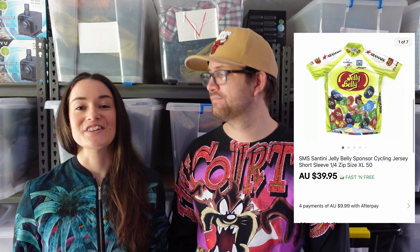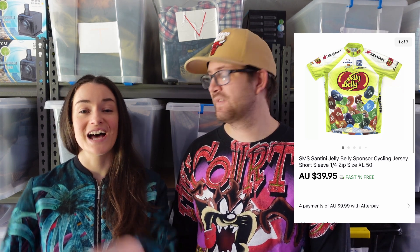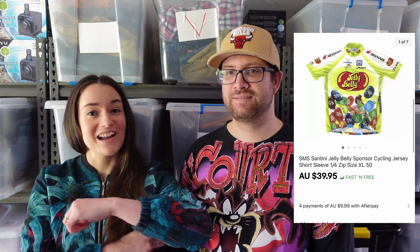Next up, an N64 bag that was also from my collection. I paid about $10 for it back in the day and sold it for $69.95, making us $39.46 on that one. We also sold this SMS Santini Jelly Belly sponsored cycling jersey. I didn't notice when we bought it that it had been altered underneath the armpits — he'd actually cut the seams. We picked it up for $4.79, sold it for $39.95 to the United States, they paid the shipping, and we made $29.17. A very quick sale.